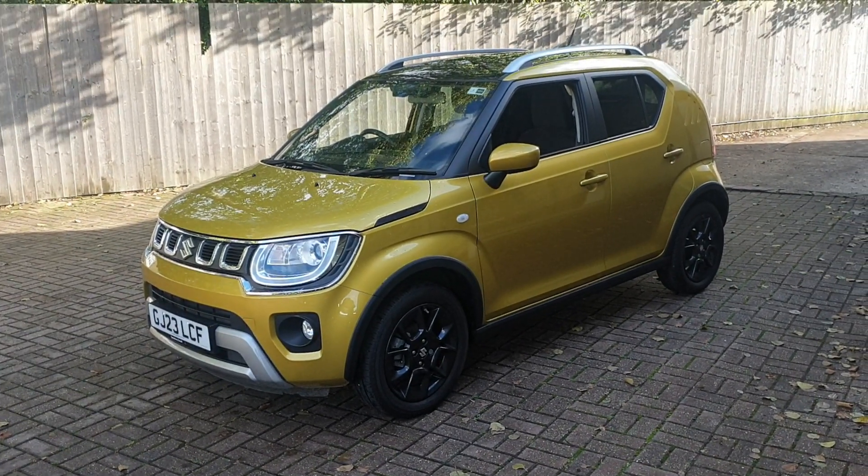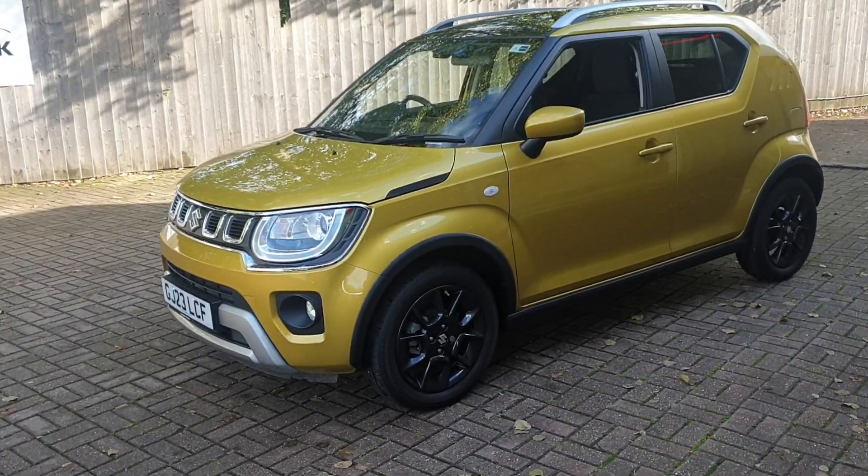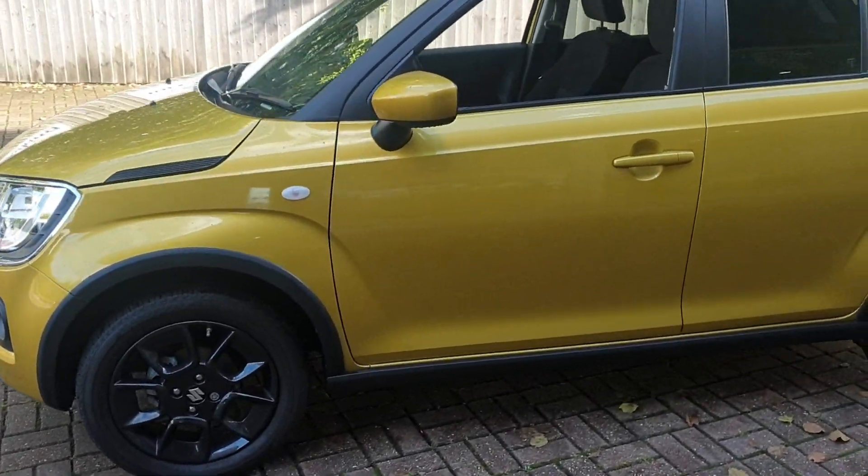Welcome to Canterbury Suzuki. It's our Suzuki Ignis SZ-T. This vehicle has got just under 2,000 miles and full service history.